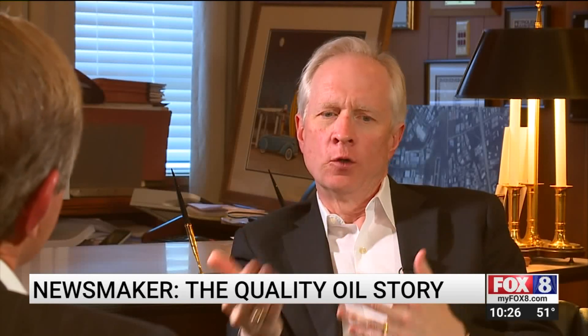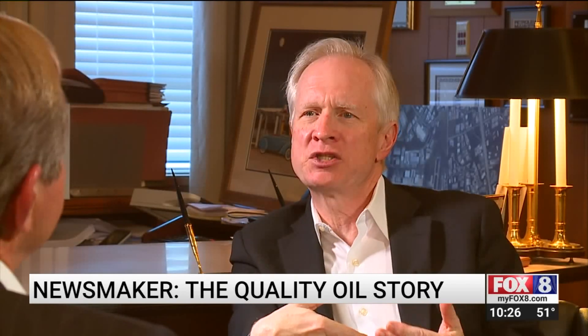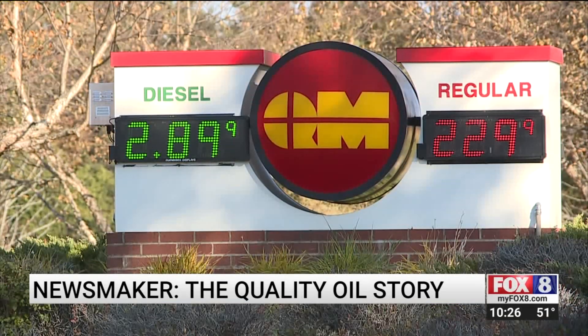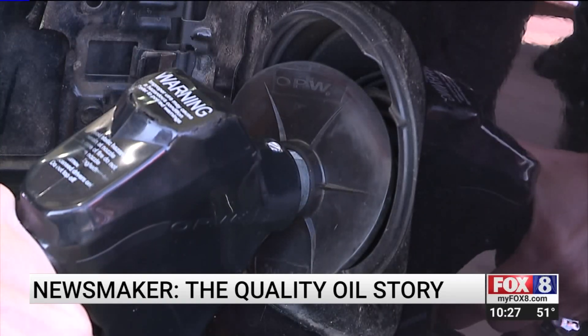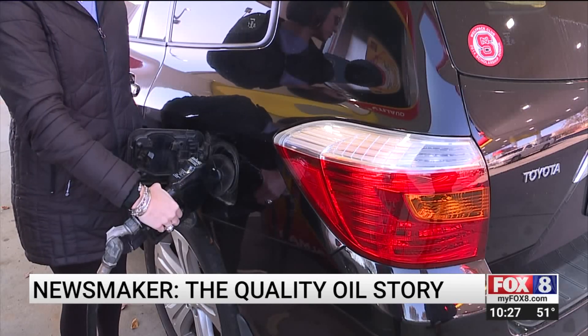What do you think is the public's biggest misconception when it comes to gas prices? Every area has its own competitive set. Everybody gets different deliveries at different times. We get a price change every single day, sometimes twice a day. So it depends on when a competitor gets his fuel and how he prices it. But volatility is a given in the oil business.